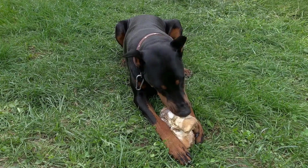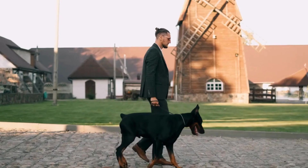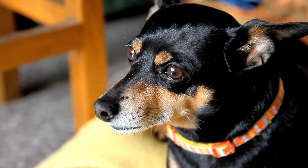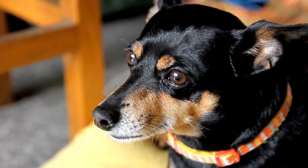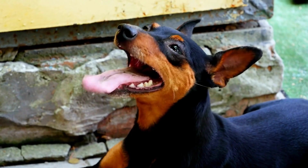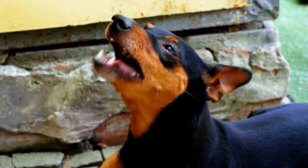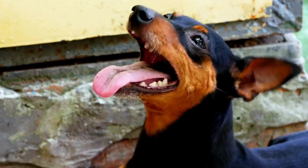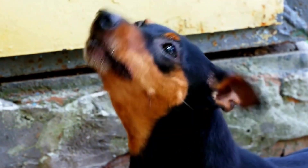Four: Temperature Regulation. Dobermans have short coats and can be sensitive to temperature changes. Look for beds that are designed to regulate temperature, keeping your Doberman comfortable in all seasons. Cooling gel-infused memory foam or beds with breathable materials can prevent your dog from overheating during warmer months, while heated beds can provide cozy warmth during colder weather.